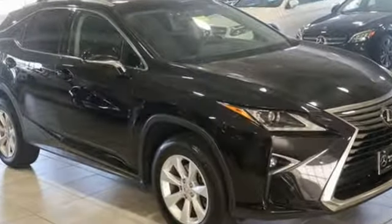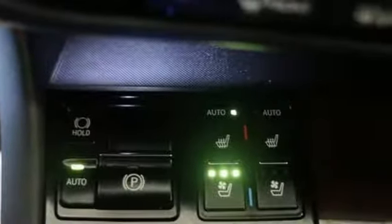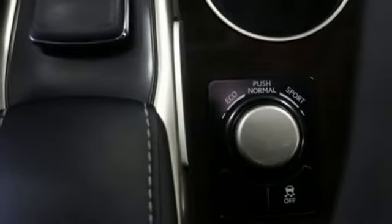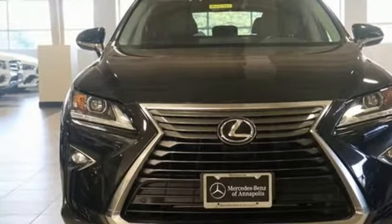Consumer Reports finds the well-rounded RX balances a refined powertrain and comfortable ride with a very quiet and nicely trimmed interior. Lexus inspired design, relentless innovation, incredible performance. Take it for a test drive today.